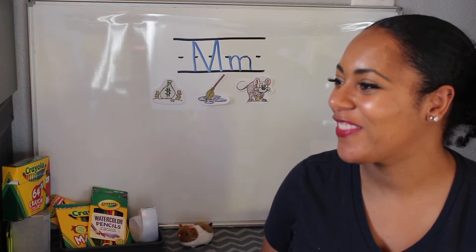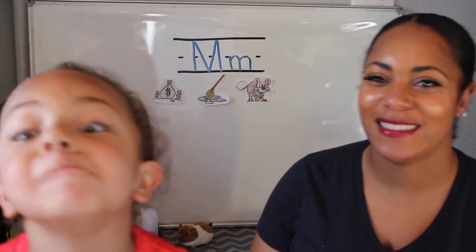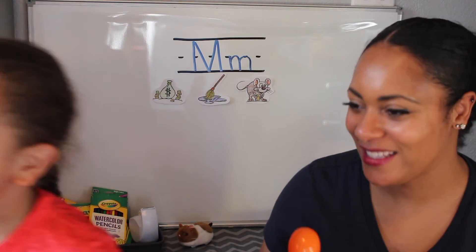What did you find? I found a maraca. A maraca — excellent. What letter does maraca begin with? M. And what sound does the M make? Mmmmm. Alright, go find something else.